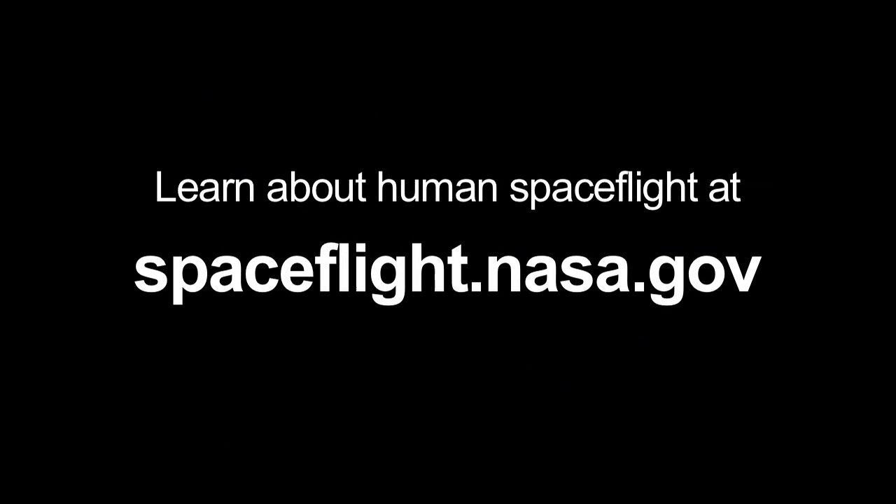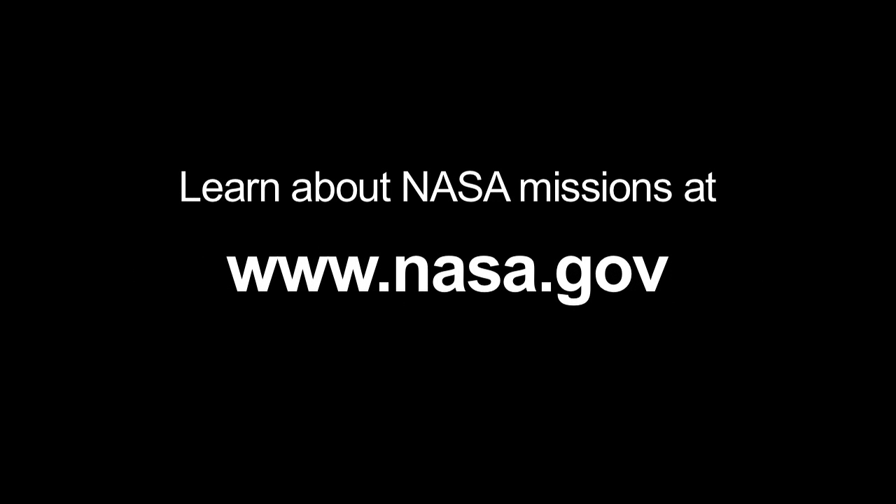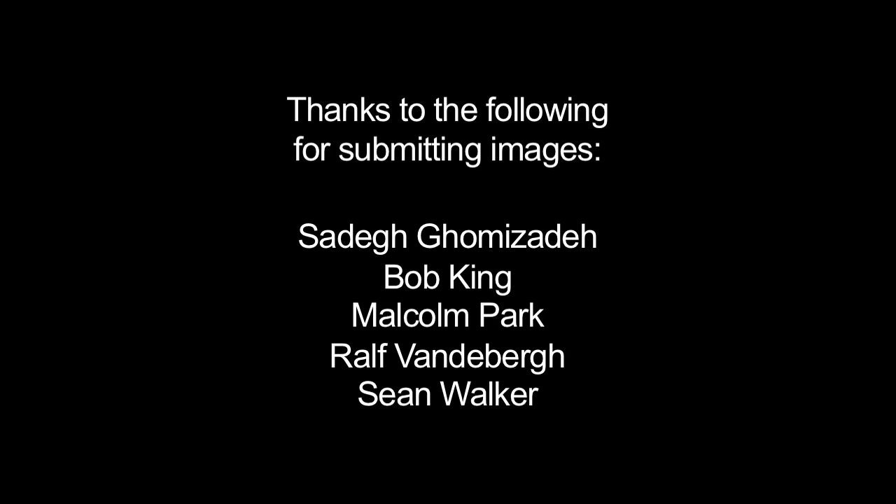You can learn more about human spaceflight at spaceflight.nasa.gov, and you can learn more about NASA missions and when the next space shuttle will launch at www.nasa.gov. That's all for this month. I'm Jane Houston Jones — thank you so much.